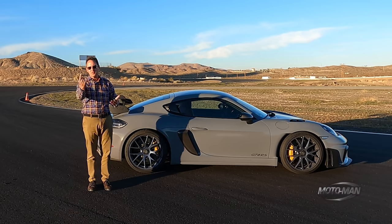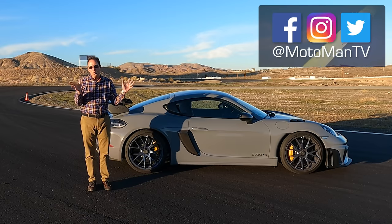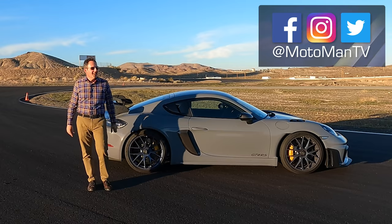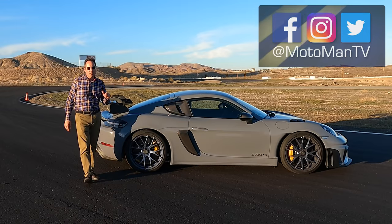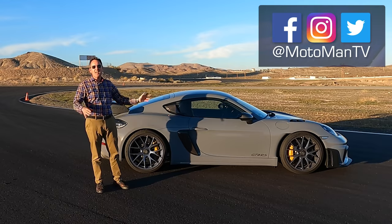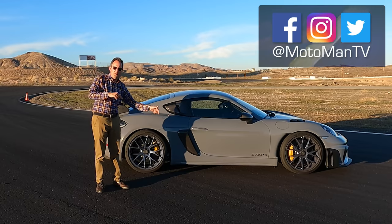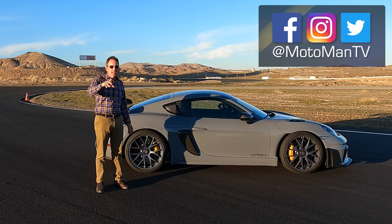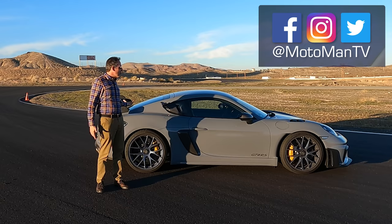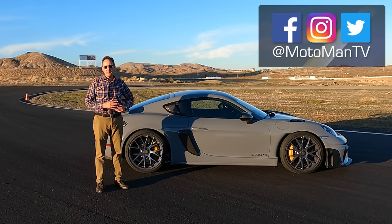Let us know what you think in the comments below or via our social media at MotoMan TV — all one word — on Facebook, Twitter, and Instagram. Behind the scenes: I drove an electric car here — part of the Volkswagen Group, a rebadged Porsche Taycan — and Porsche had installed a super-fast electric charger in their garage for a Taycan program, so I charged up my car in about two hours while driving this. Until I see you in the next episode.